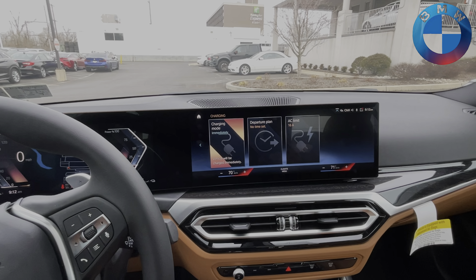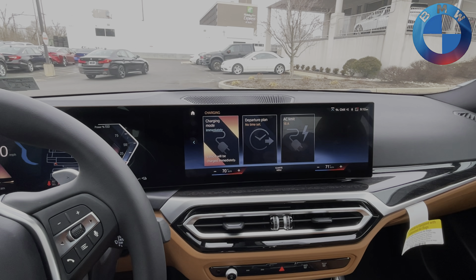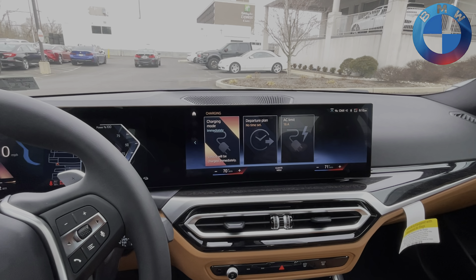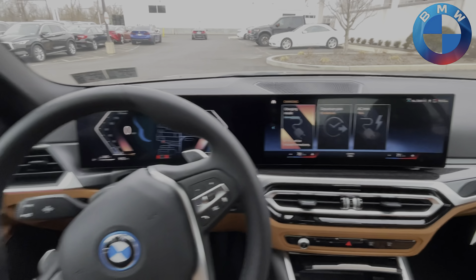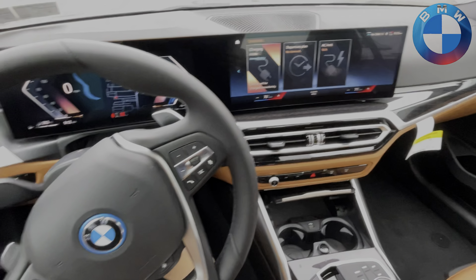Going into the charging settings here, you have all your charging options. You can charge immediately up to 16 amps — that's your Level 1 adjustment right there. Level 2 is going to be standard, taking 3.8 kilowatts, and will completely charge the car on Level 2 in about two to three and a half hours.